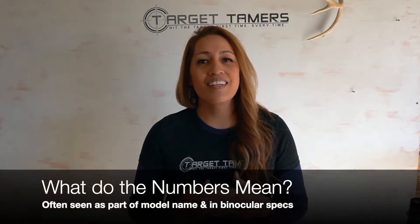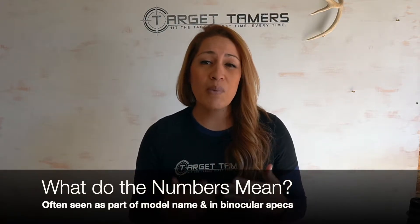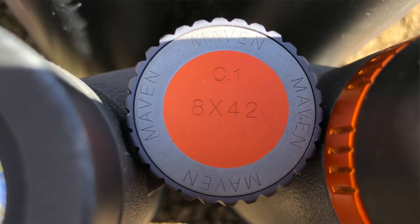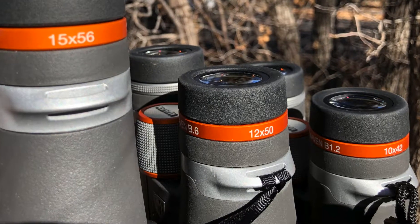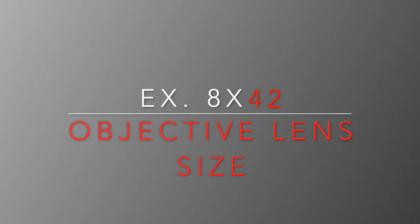What do the numbers mean? This is a very common but important question, as most people are referring to the numbers that are part of the binocular model's name. It's two numbers separated by an X, conveniently found on the focus knob on the binocular, although it can appear elsewhere. These numbers immediately tell you how much magnification the binocular has and how big the objective lenses are. From left to right, the first number is the amount of magnification followed by an X, and the second number is the size of the objective lenses.